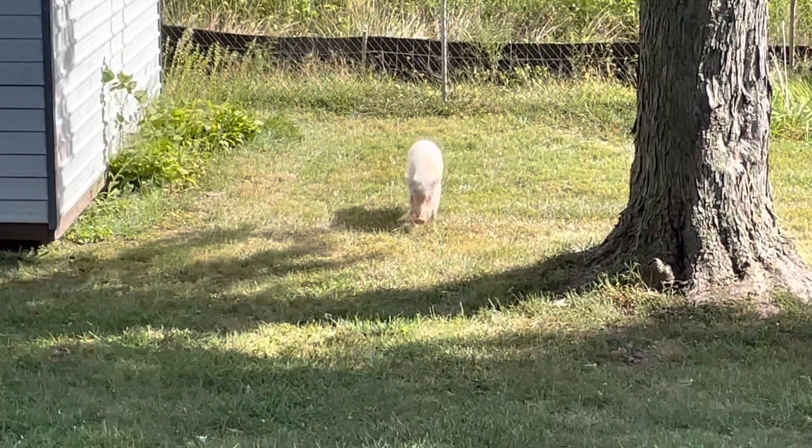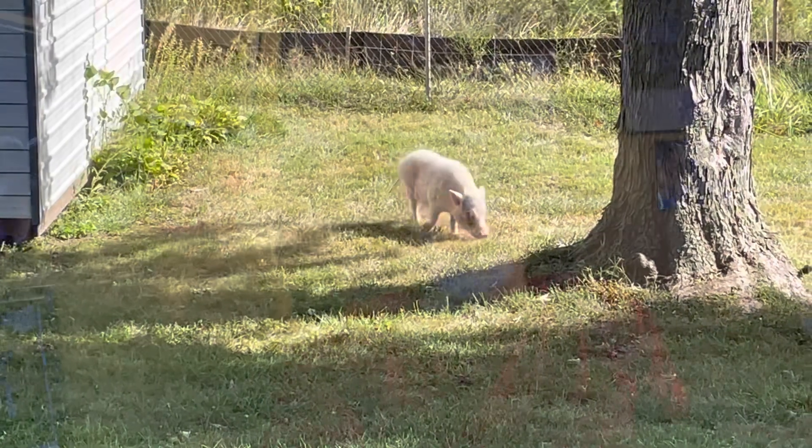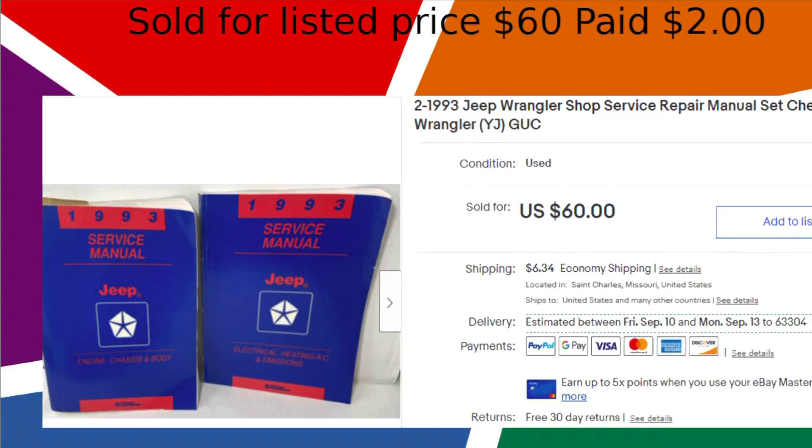Hi, I'm Larry from Way Out One. I've been reselling for over 30 years and on eBay for over 20 years. Today's video is the top 11 items I sold in August. I hope you find some bolos on there — things you should be on the lookout for.